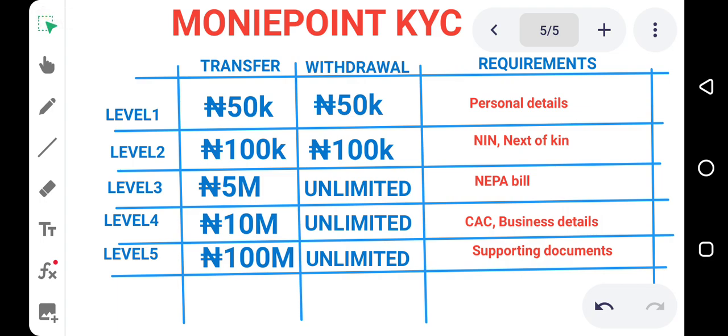The first one is Level 1. If you are in Level 1, you can transfer a maximum of 50,000 euro at once and you can withdraw a maximum of 50,000 euro at once. The requirements here are your personal details and some business details. Once you have a Money Point account, you'll be automatically placed on Level 1 when you open an account. You don't need to do anything, because before you create the account you would have supplied all the details needed to be in Level 1.